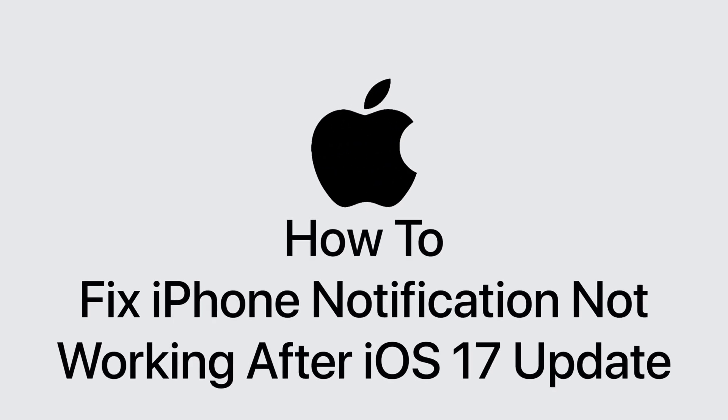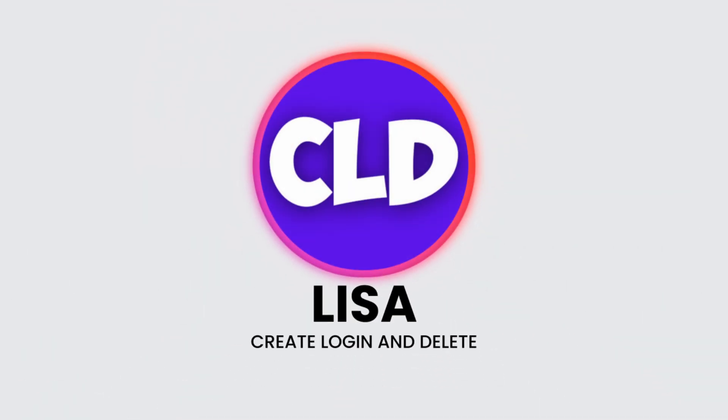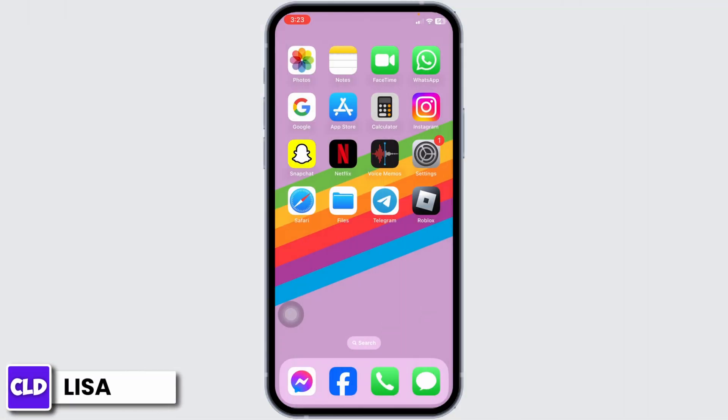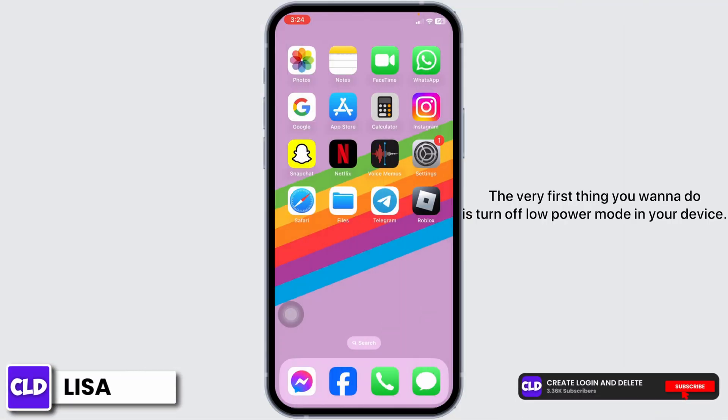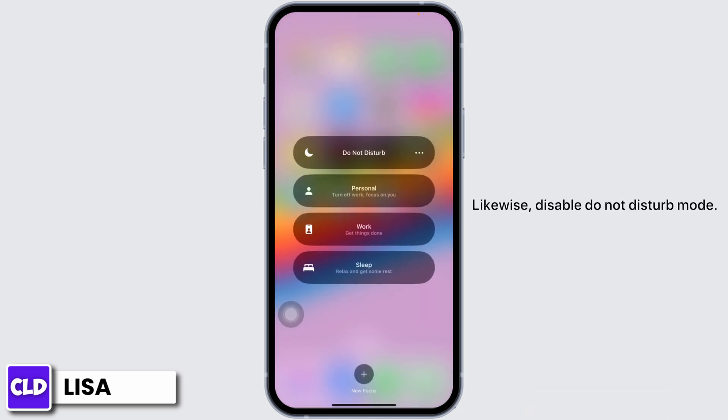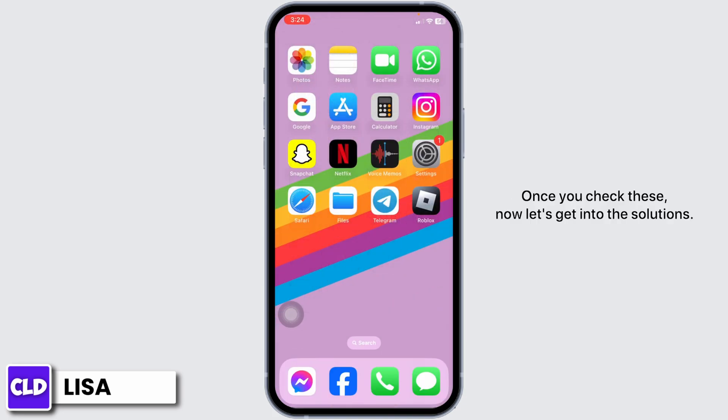How to fix iPhone notification not working after iOS 17 update. Hello everyone, this is Lisa from Create Login and Delete. Now let's get started. The very first thing you want to do is turn off low power mode on your device. Likewise, disable Do Not Disturb mode. Once you check these, let's get into the solutions.